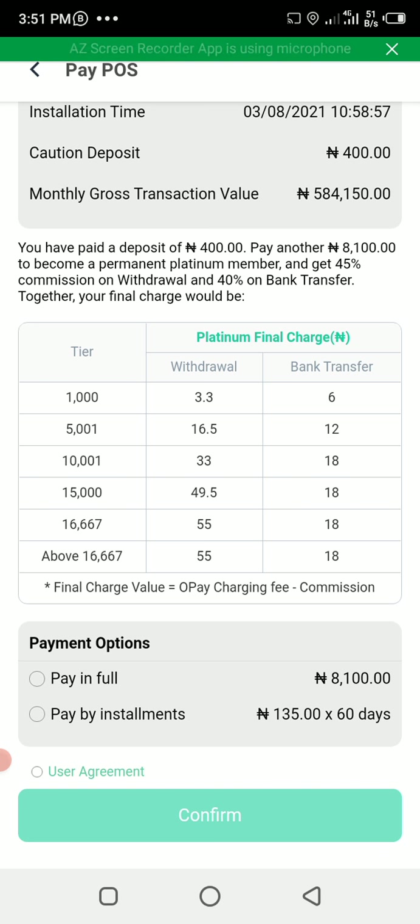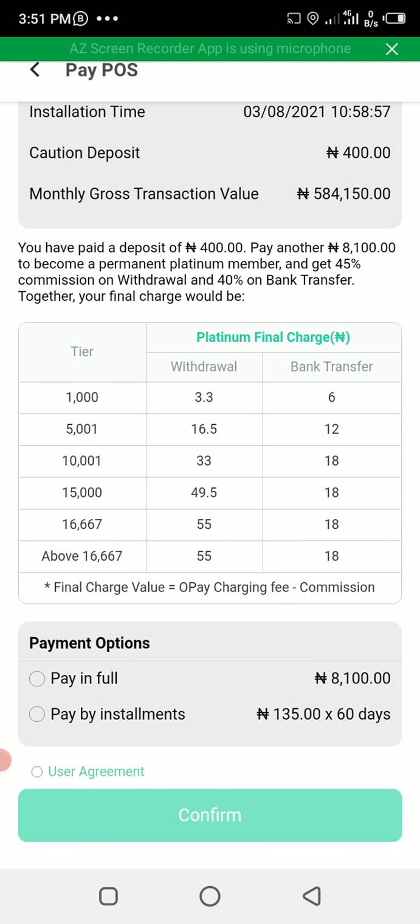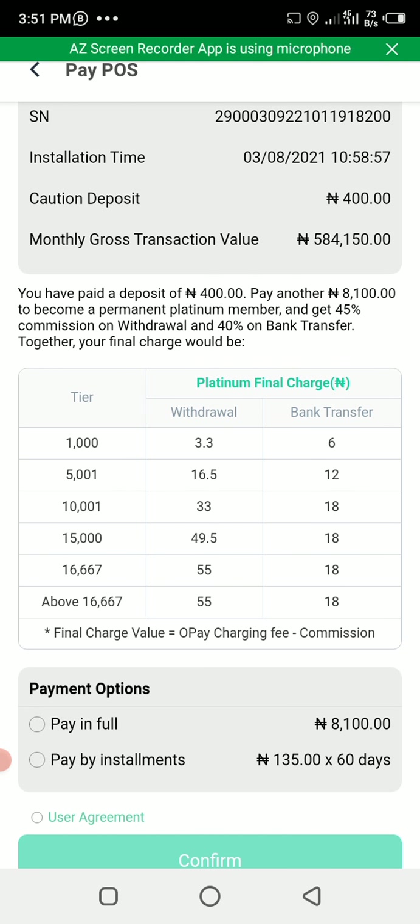Withdrawal charges will now be 3.3 naira — very cheap. That is about 0.33 percent. Other platforms are doing 0.5 percent for withdrawal. When you buy your OPay POS using this method, you will be charged as low as 16 naira, and the maximum they will charge you is 55 naira, whereas other platforms will charge you 100 naira. So you get to make a lot of commission.